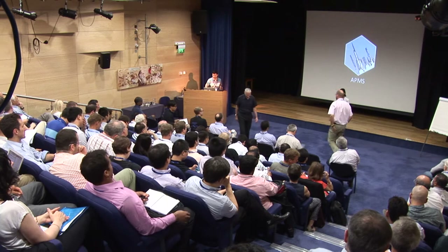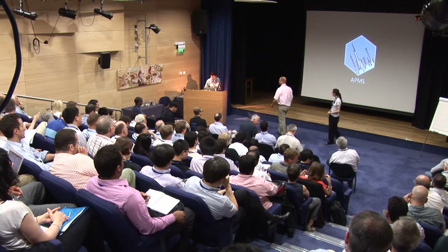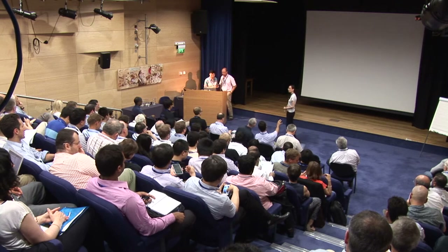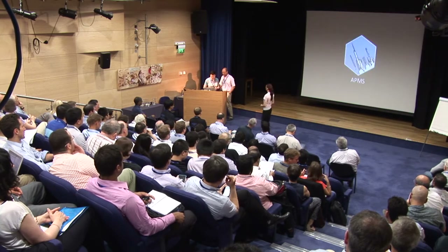Dr. Carlos Montes from the Spanish National Center for Metallurgical Research, speaking on the intriguingly vague topic of steel composites for energy.